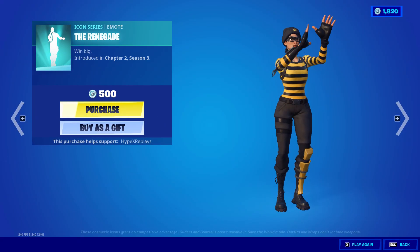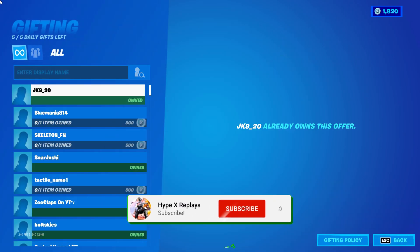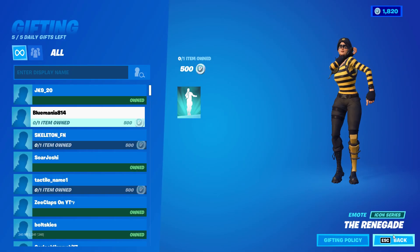To be entered into this giveaway, all you've literally got to do is: one, drop a like on this video; secondly, subscribe to the channel with the post notification bell turned on; follow my social medias — my TikTok and Instagram — and also subscribe to my second channel, More Hypex Replays, with the post notification bell turned on. When you've done these steps, go and comment down your Epic and I will send you a free gift.